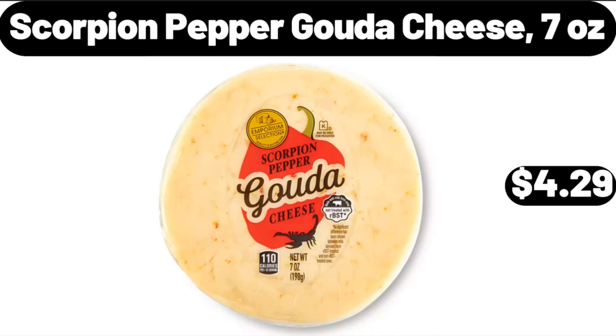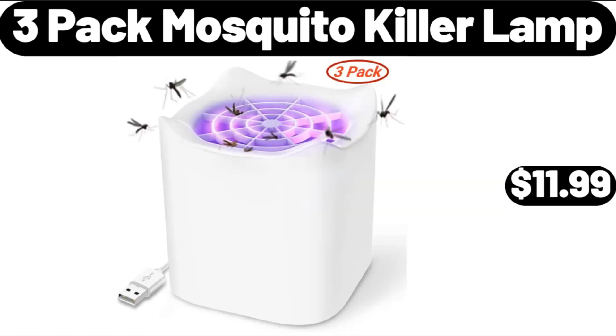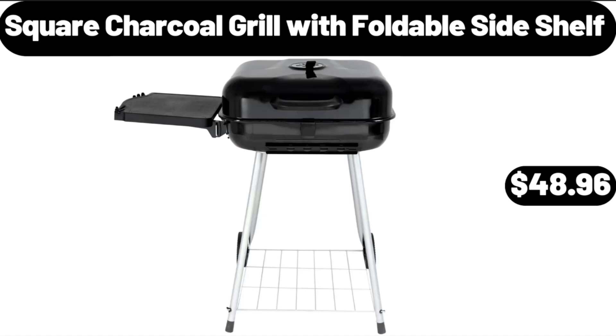Cotton Quilt, Twin, 2-Piece, $32.99. 3-Pack Mosquito Killer Lamp, $11.99. Square Charcoal Grill with Foldable Side Shelf, $48.96.